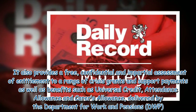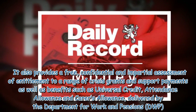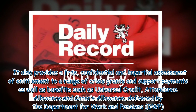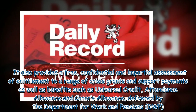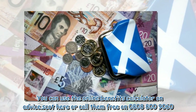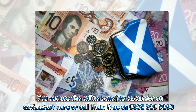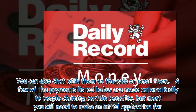It also provides a free, confidential and impartial assessment of entitlement to a range of crisis grants and support payments, as well as benefits such as Universal Credit, Attendance Allowance and Carer's Allowance, delivered by the Department for Work and Pensions. You can use the online benefits calculator on Advice.scot or call them free on 0808-800-9060. You can also chat with them on the web or email them.